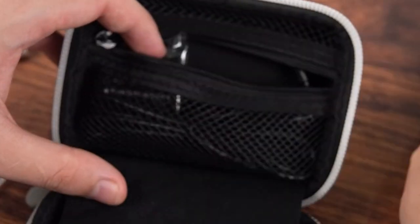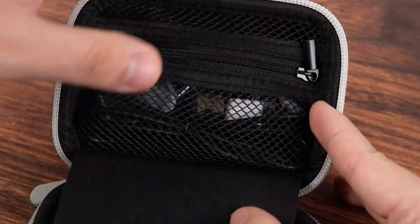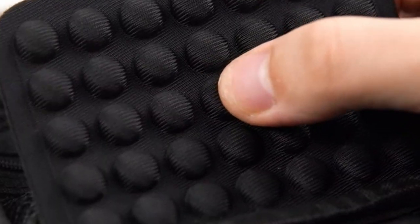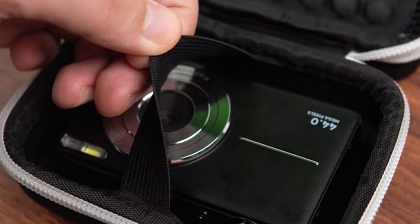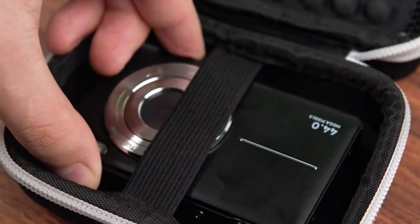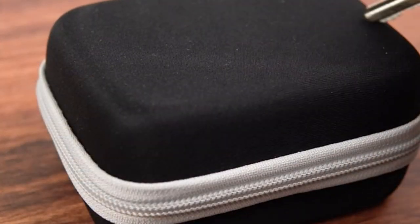The elastic band securely holds your camera in place, preventing accidental movement and further enhancing protection. The case's thoughtful design includes a zippered mesh pocket for storing accessories like SD cards and cleaning cloths, keeping your gear organized and easily accessible.